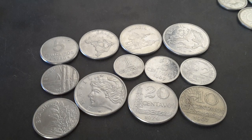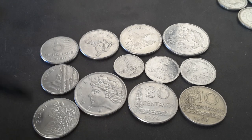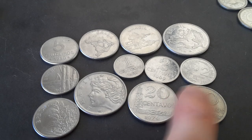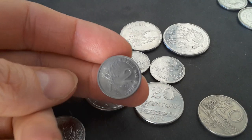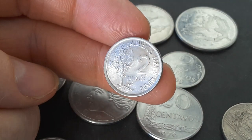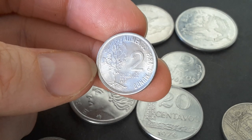The one centavo has a mintage of a hundred million for 1967. Between 1975 and 1978 the one, two and five had commemorative issues with different images, but I've only got the two centavos, and this one has what looks like a coffee plant on it. This is an FAO issue — grow more food.